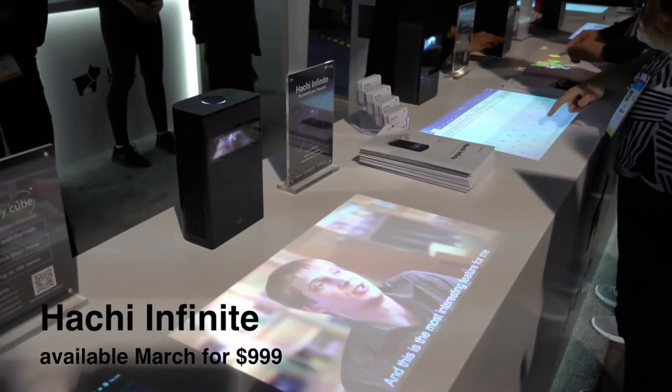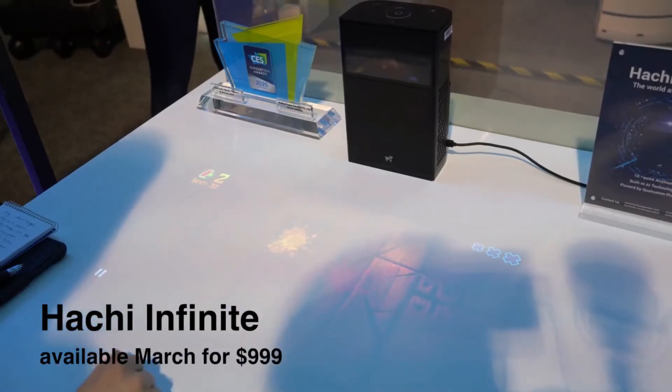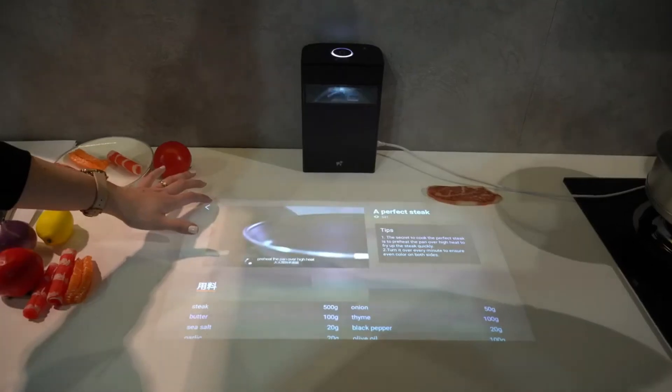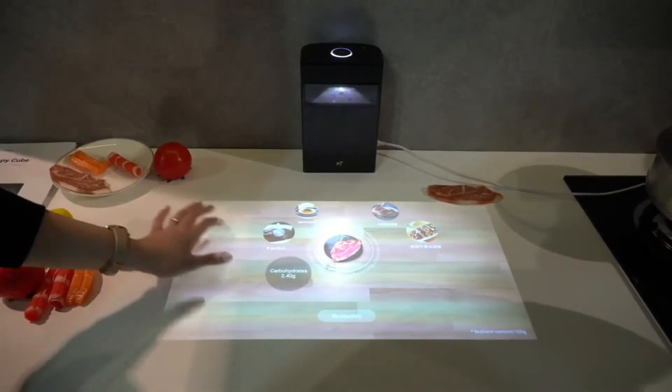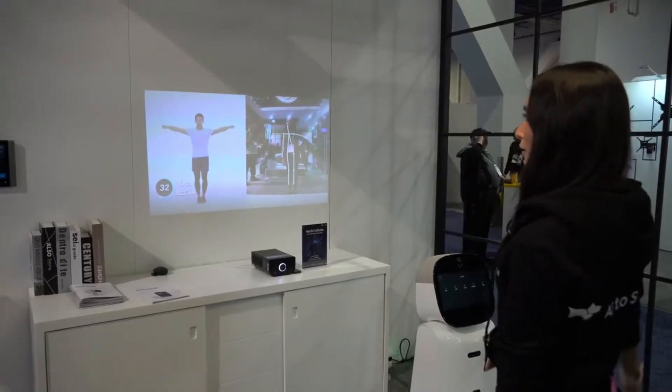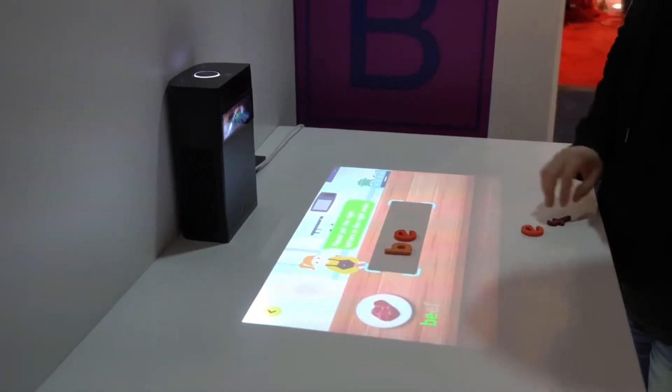Hachi Infinite is a new projector that turns any table into a touchscreen and it's surprisingly responsive. It has Android 9 so you can run apps and basically use it as a big tablet. Hachi Infinite adds AI functions for fitness, education, and cooking. It also adds a lexicon.